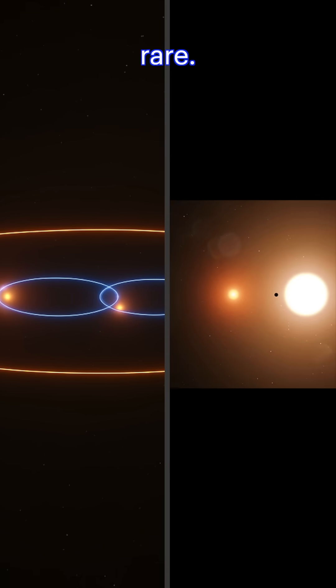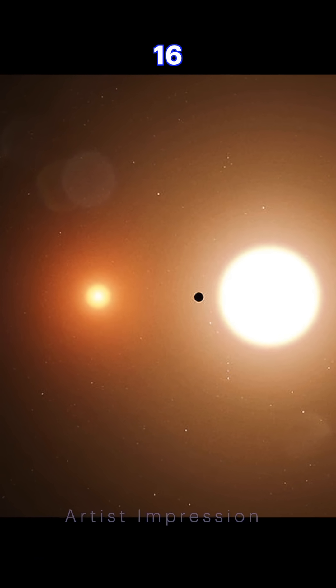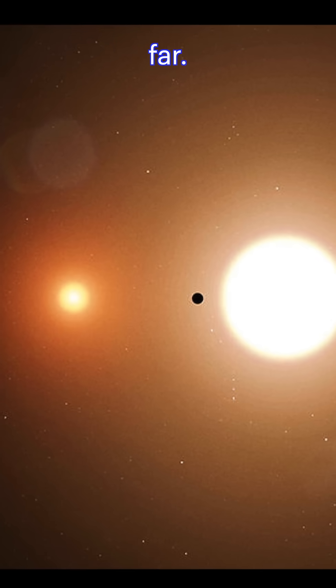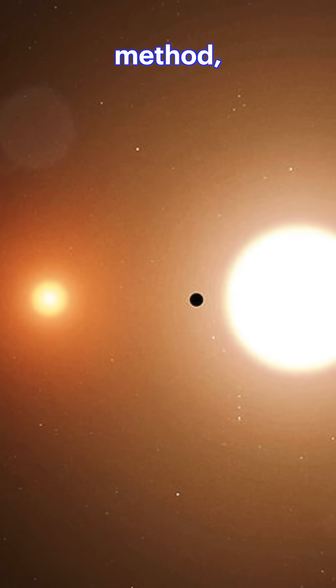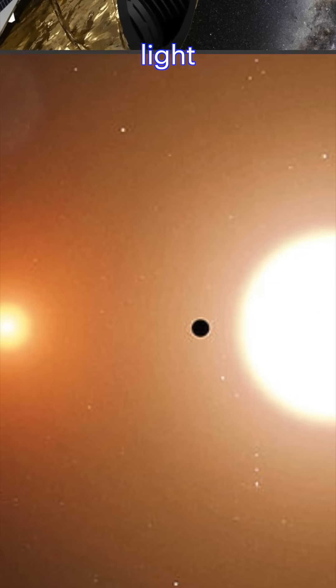But they're incredibly rare. Out of more than 5,800 confirmed exoplanets, scientists have found only 16 circumbinary planets so far. Most were discovered using the transit method, where the planet passes in front of its host stars and dims their light ever so slightly.